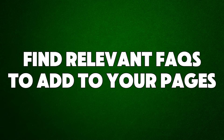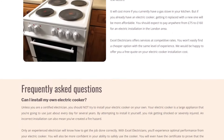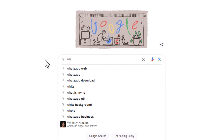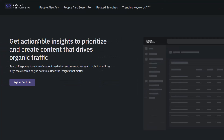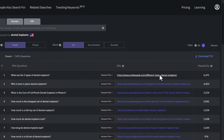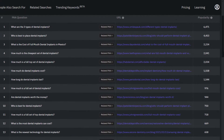Hack number fourteen: find relevant FAQs to add to your pages. Adding an FAQ section has many benefits — it helps customers find quick answers and includes keywords people search for, which can help your page rank higher. Well-written FAQs can even show up in Google's featured snippets, giving your site more visibility and clicks. To find the best FAQs to add, use a tool called searchresponse.io. Sign up for a free account, search for a keyword like 'dental implant,' and it will show you the most popular questions people ask on Google. Adding the top 5 or 6 questions will boost your rankings.